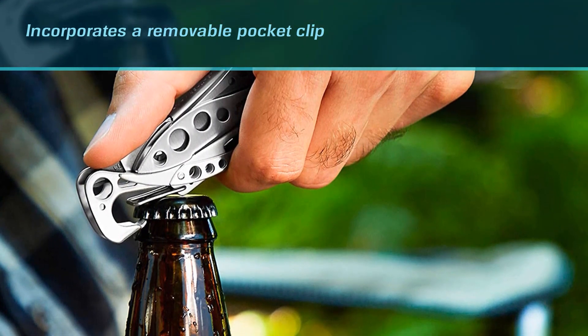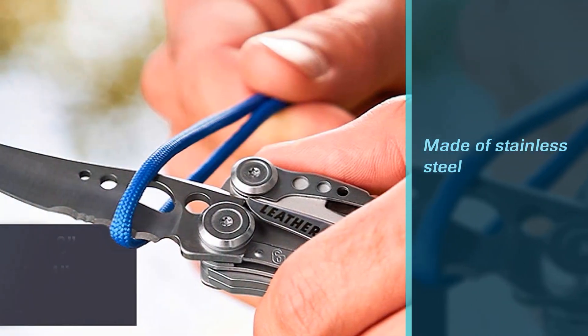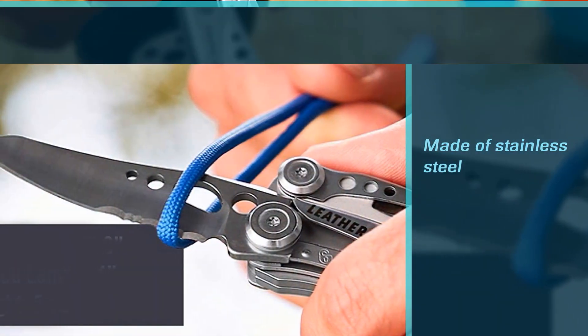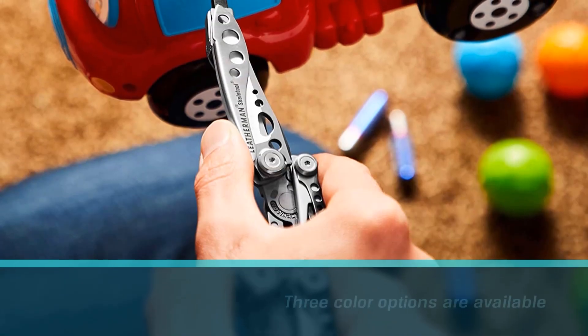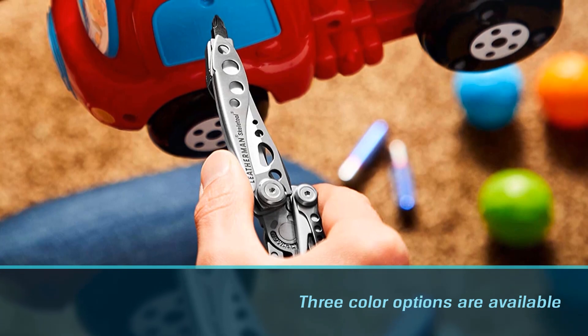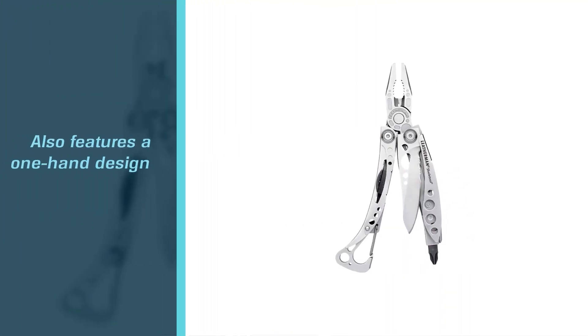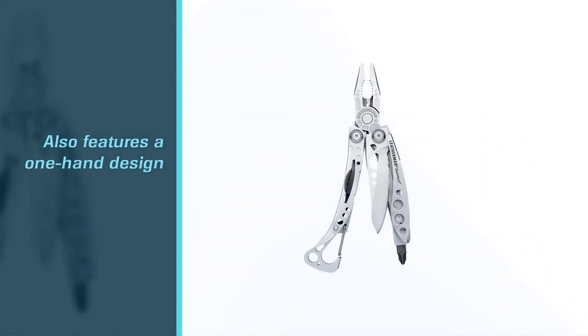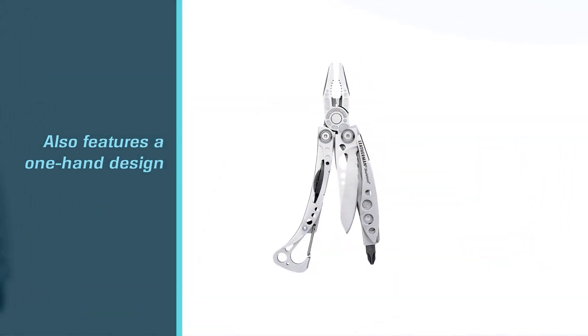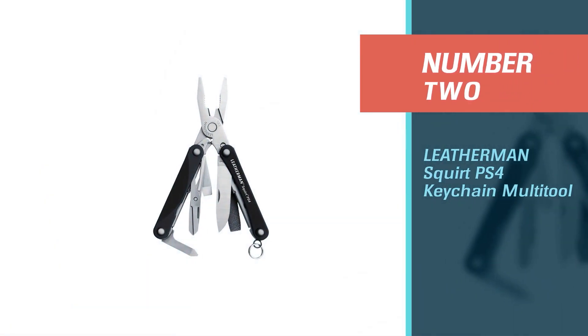For your convenience, it incorporates a removable pocket clip. Both the tools and the multi-tool's body are made of stainless steel. Three color options are available: green, blue, and the traditional silver. It also features a one-hand design. Leatherman guarantees the high quality of each of their items, and a 25-year warranty is included.